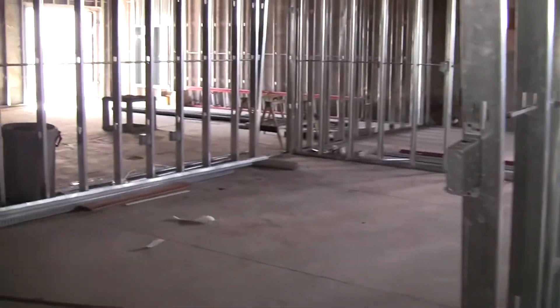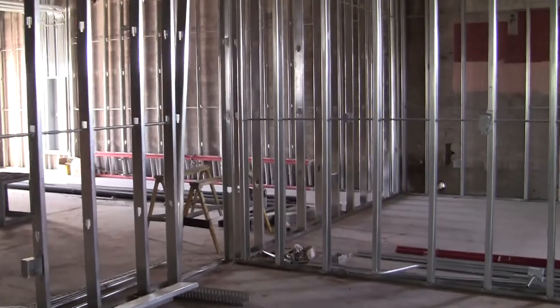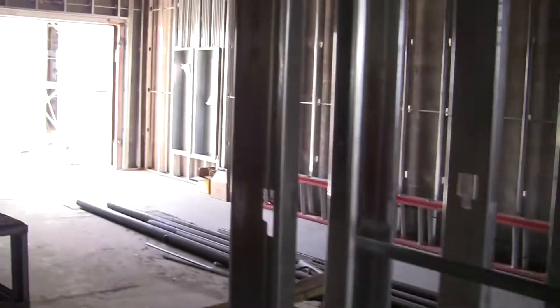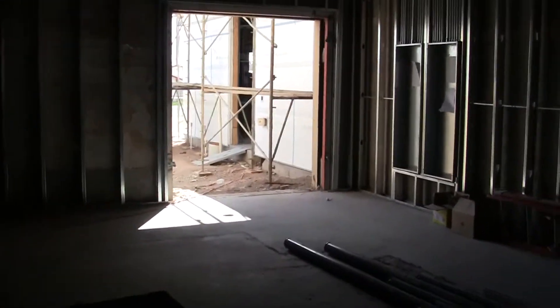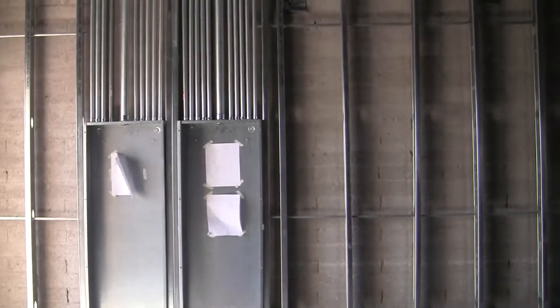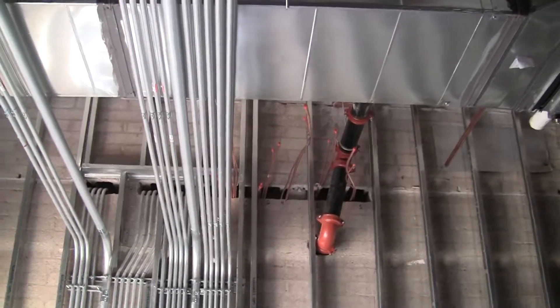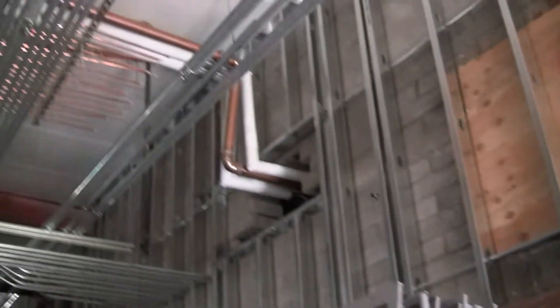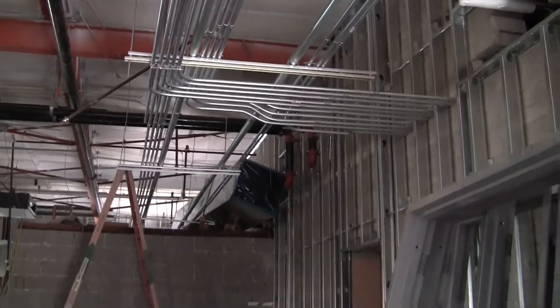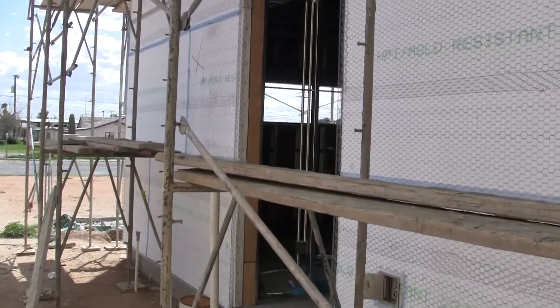We'll walk over to the other addition over here that we've got basically roughed in. Here are our two sub panels — two of six. To give you some idea of the pipe work, we've already installed five thousand feet of conduit in this building, and all of it is three-quarter inch minimum — government jobs.